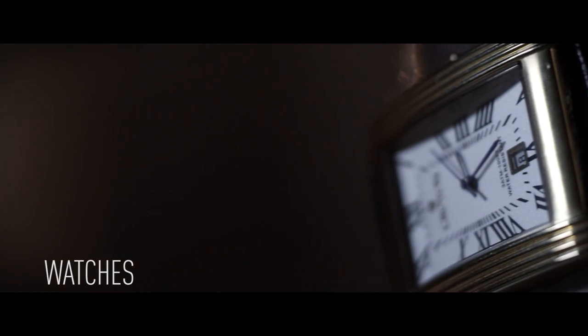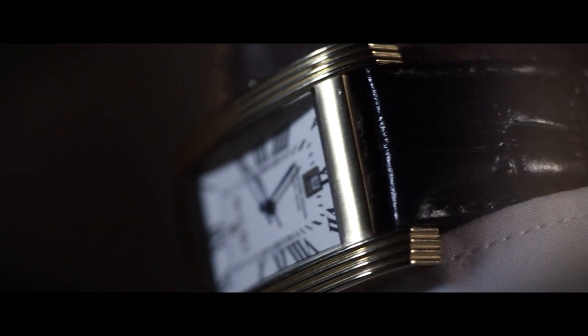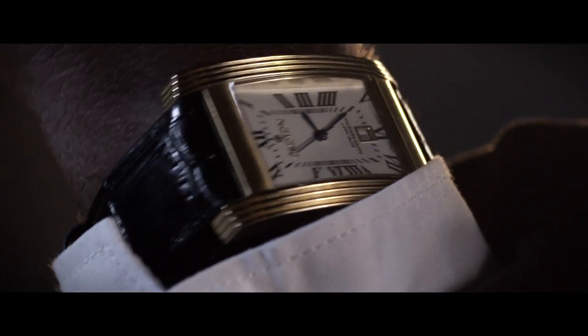Don't you dare go wearing a G-Shock or sports watch with a suit — unless it's custom. Leather bands are always the way to go, and you can never go wrong with a thin crocodile band.